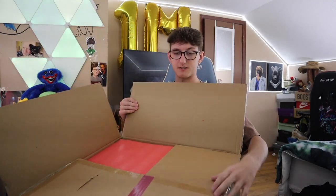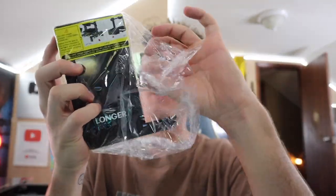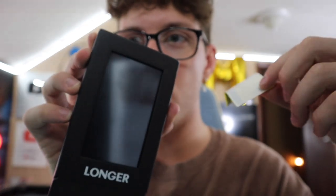I underestimated how big this box is. I gotta put it together. This is gonna be fun — experiential. Let's open up the screen. I really want to see what the screen looks like out of the package. Oh my — it's like a touchscreen display. Satisfaction. Look at that screen!